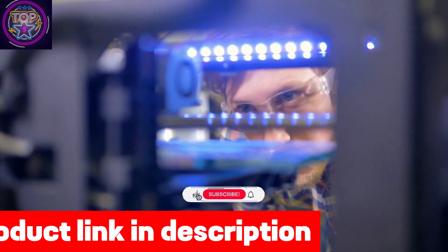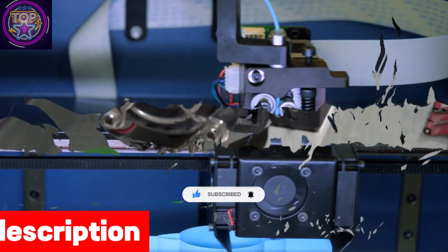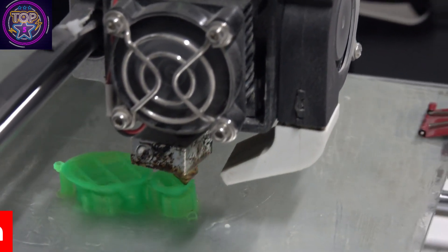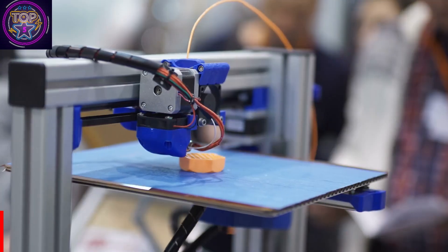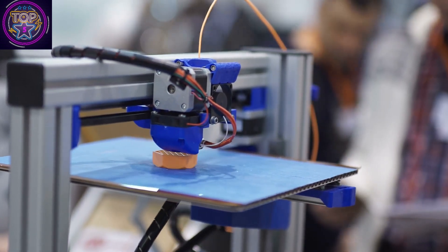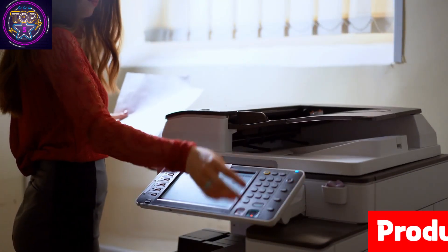With its generous build volume, the Elegoo Mars 4 offers limitless creative possibilities while maintaining printing accuracy. The utilization of a COB light source ensures consistent and precise prints, with a uniform exposure of 405 nanometers wavelength across the LCD. This printer also stands out for its laser-carved build plate, ensuring superior adhesion and increased printing success rates.